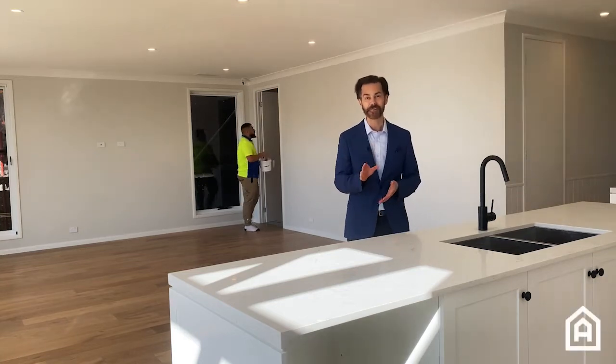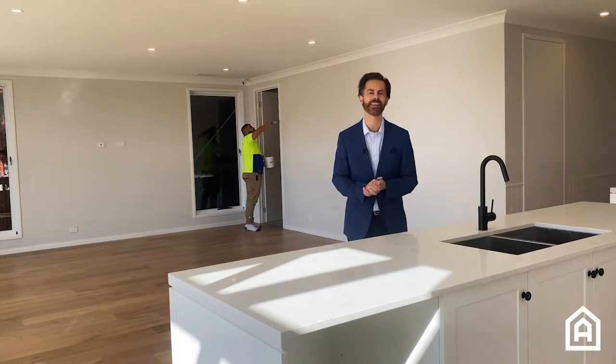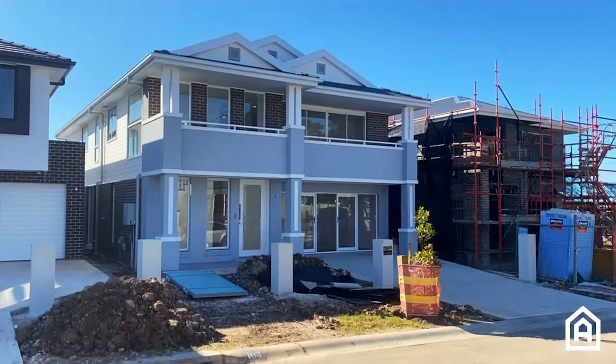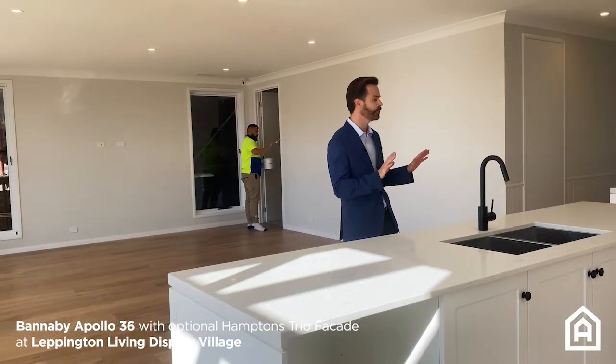Everybody at Old Castle is very excited about the two brand new homes we are building at Leppington Living Display Village. I'm standing in the Bannerby Apollo 36 — it's 36 squares, a beautiful, beautiful home.